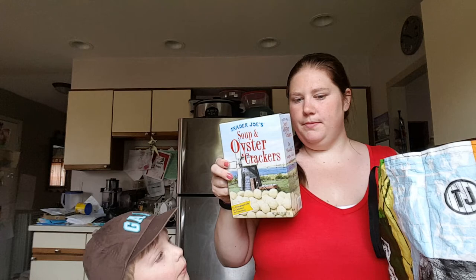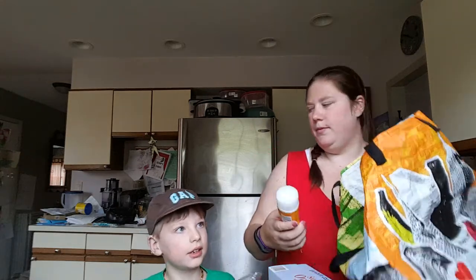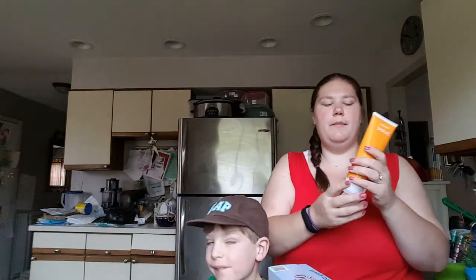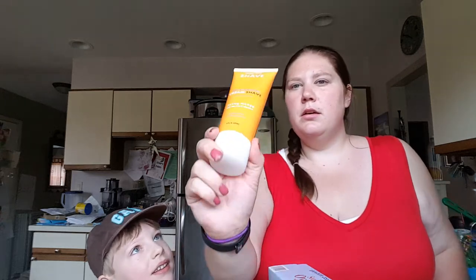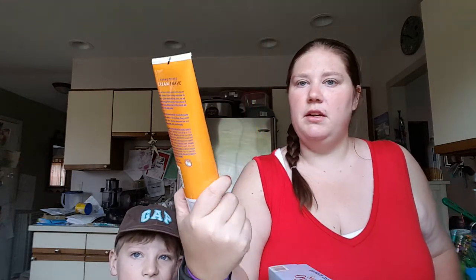Oyster crackers — they're for soup. Fingerling potatoes. Finn said, can we make real mashed potatoes? I don't know how to make real mashed potatoes. Someone recommended this shave cream — thought I'd try it.